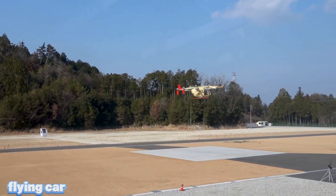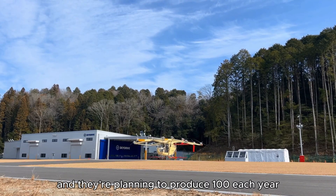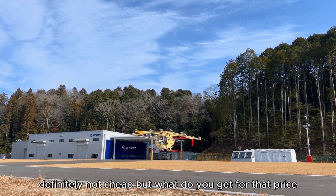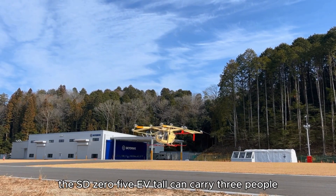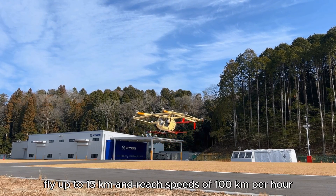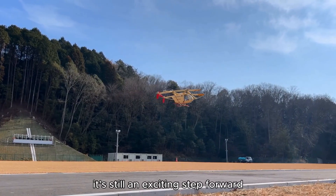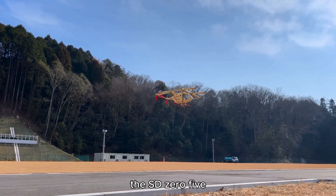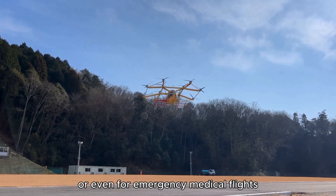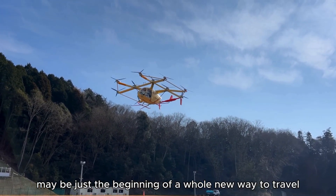Suzuki and SkyDrive teamed up in 2024 to start building flying cars, and they're planning to produce 100 each year. Each one will cost about $1.5 million — definitely not cheap. But what do you get for that price? The SD05E VTOL can carry 3 people, fly up to 15 kilometers, and reach speeds of 100 kilometers per hour. While it's not the fastest or longest-range aircraft out there, it's still an exciting step forward. The SD05E is set to launch for private buyers next year and could also be used as an air taxi or even for emergency medical flights. This flying car may be just the beginning of a whole new way to travel.